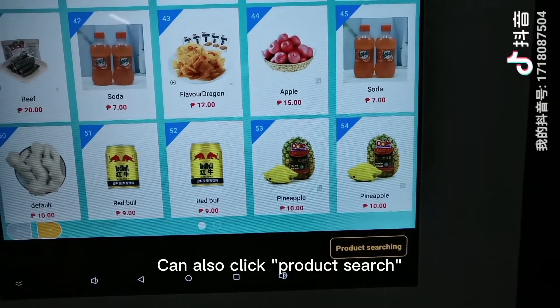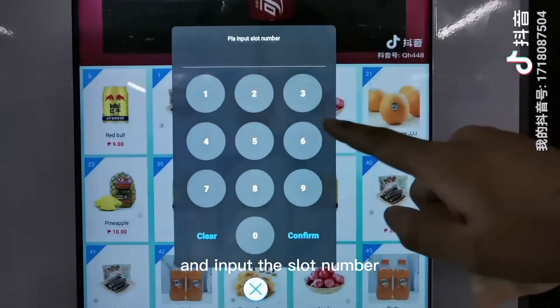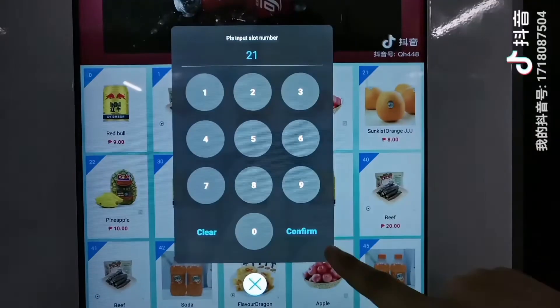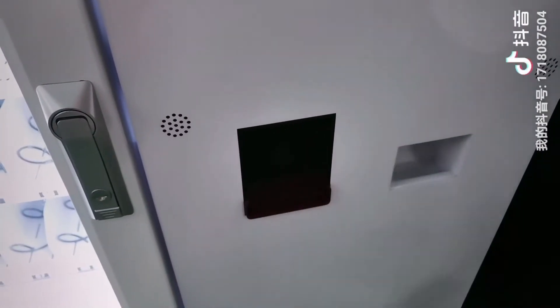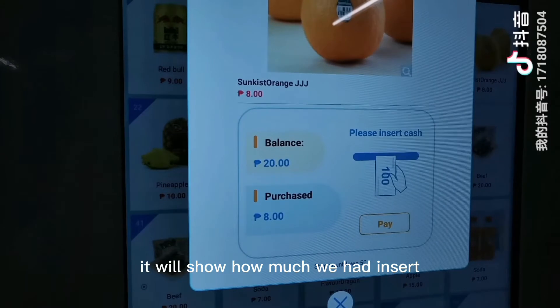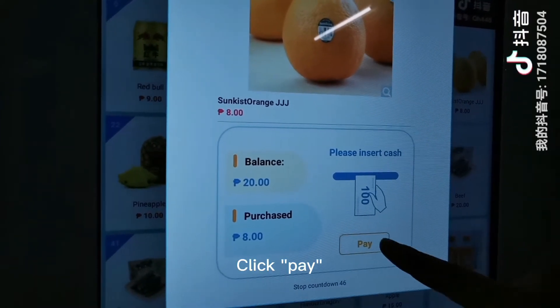You can also click product search and enter the slot number — 21. Confirm. Insert the money. It will show how much you have inserted and the price of the product. Click Pay.